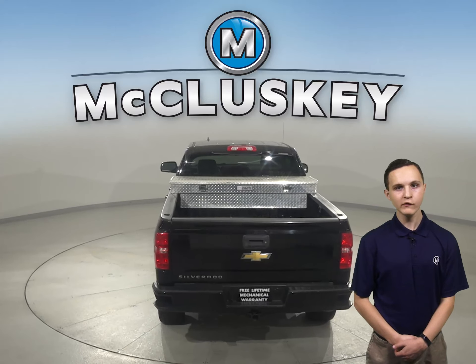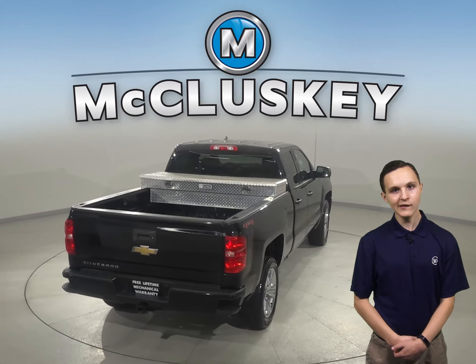Some added comforts include remote start, heated front seats, and Sirius XM ready radio.